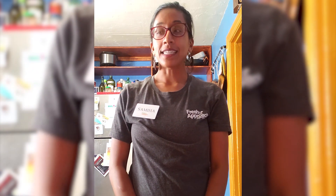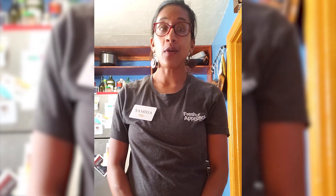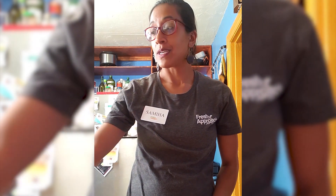Hello everyone, I'm Sameha with Fresh Approach and today we'll be talking about how to reduce your in-home food waste. These classes are brought to you in partnership by Leah's Pantry, Fresh Approach, and the San Mateo County Office of Sustainability. Last week, Anna from Leah's Pantry posted a video on their Instagram about the different methods of food waste, where it's coming from, and how to reduce that. And today we'll be talking a little bit more about how to reduce your in-home food waste.